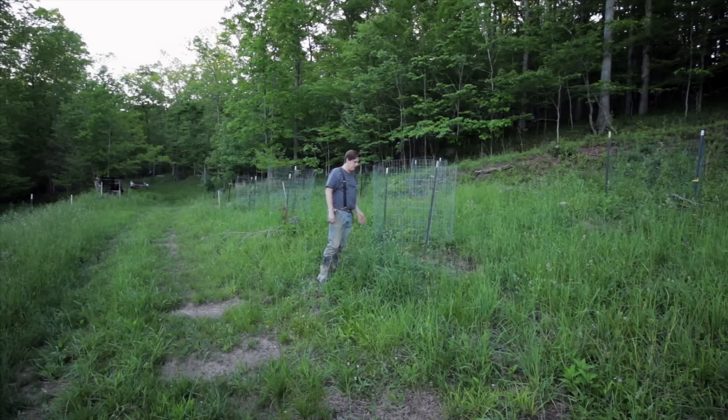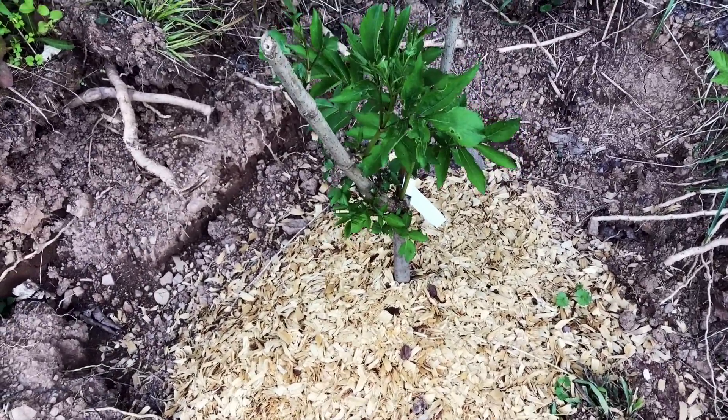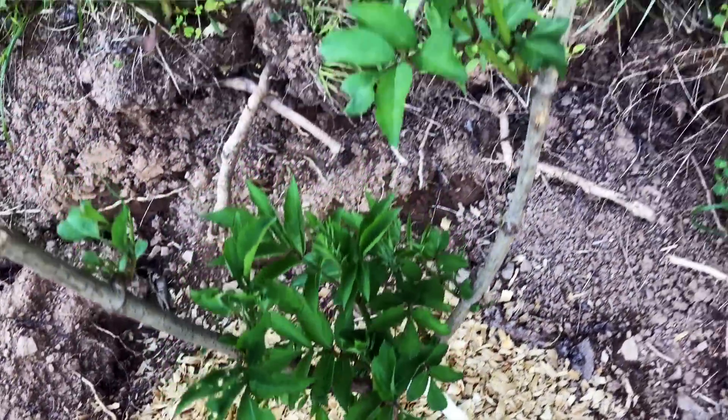Obviously I need to do a little trimming, weed eating, and grass mowing around there. We also ordered some elderberry bushes and got those in just a couple weeks ago, and man, those have already taken off like crazy — some really good sprouts on them. Very excited about that.